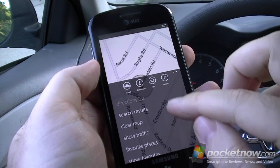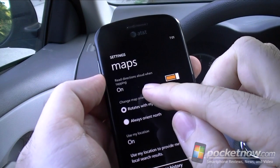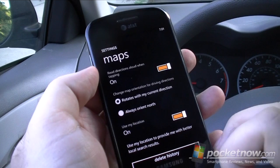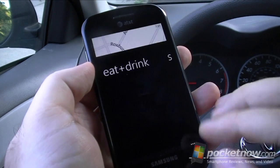Let's try the Directions. Right down here I have Settings. I have Read Directions Aloud when tapping. So it's not really turn-by-turn, but you'll see how that works. Let's find some place to go first.